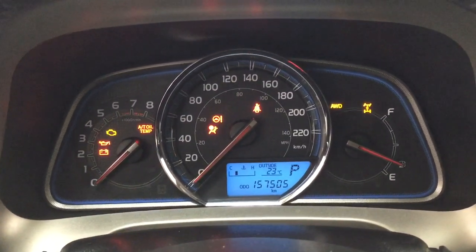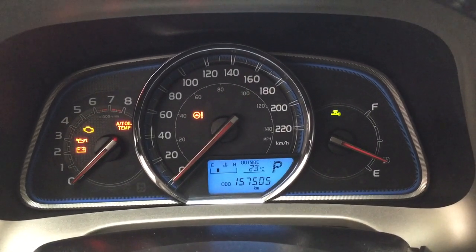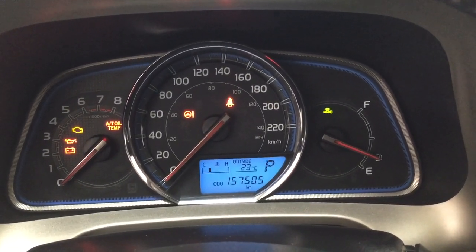Taking a look at the multi-informational display, you'll see features including your exterior temperature gauge, odometer reading, trip info, and fuel economy — just by hitting the display button to cycle through them.